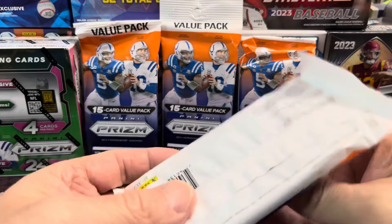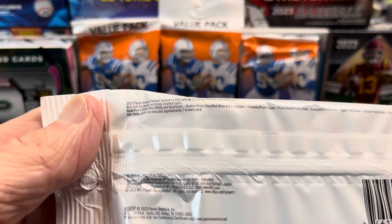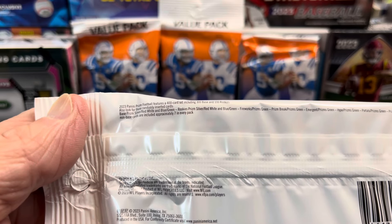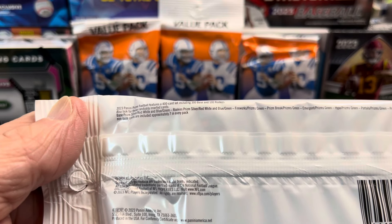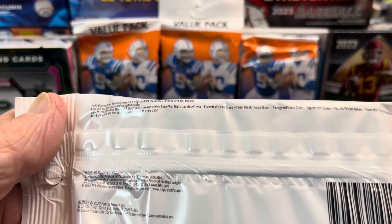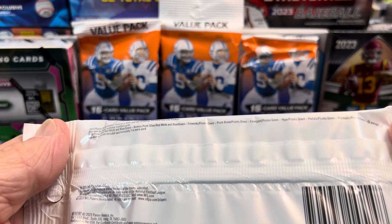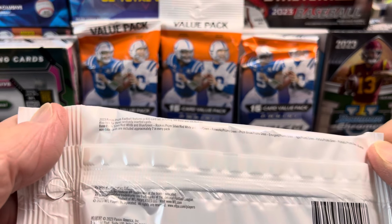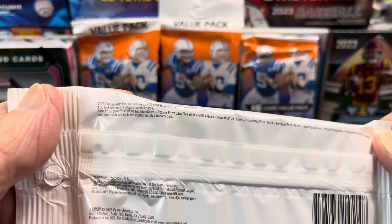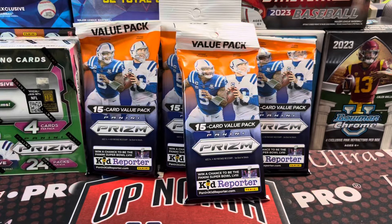It doesn't say much on the package, but on the back you can barely read it. It does say you can get silver, red, white, and blue, fireworks, portal prisms, and the prismatic green. So you can get a few things in here. I don't see anything about autographs, so let's see if we can get anything sweet out of these.